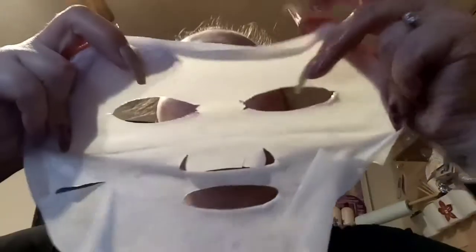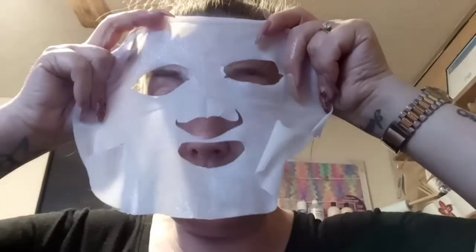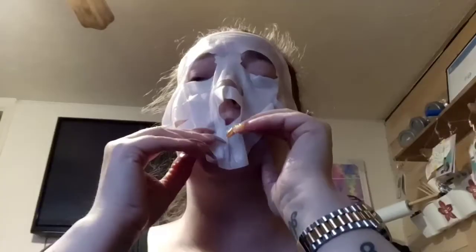I prefer the smell of this one to the pomegranate one, I'm not going to lie. The texture of this one feels better than the pomegranate one too. So you've got to peel off the skin — I'm going to put that down. This is what it looks like once you've taken off the blue film. I know it looks a bit intense — I'm going to look like a bloody ghost. I should have thought of that beforehand.